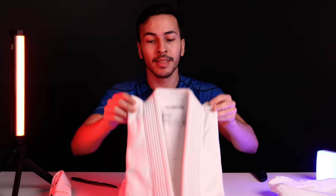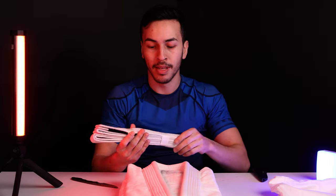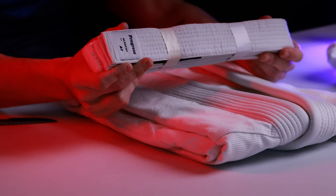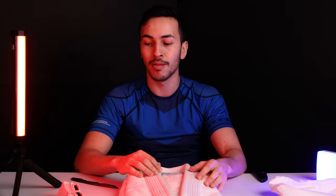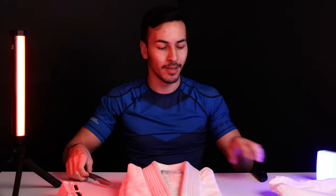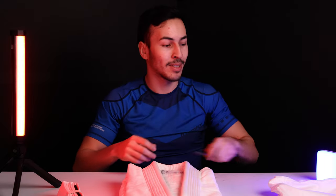Now we got the gi — it's a white gi from Progress. I've been wanting to buy one of these gis for a long time. I thought, this is very blank, it gives me space to put patches or whatever on it. It comes with a free white belt, but I'm a blue belt currently, so I'm gonna give this away to someone so they can use it as a longer belt. Let me put this knife away before I injure myself.